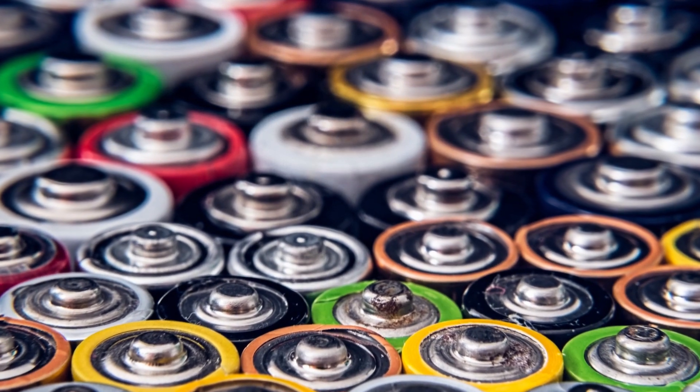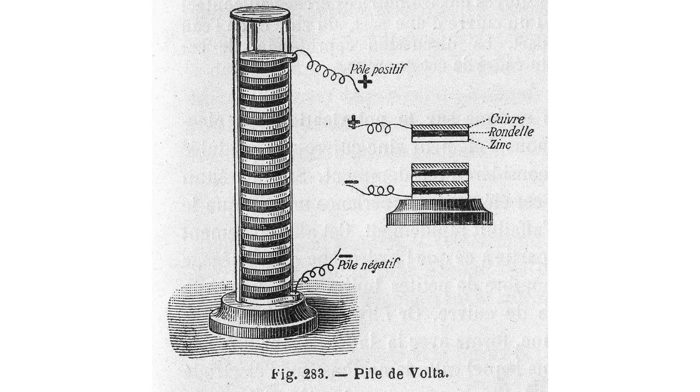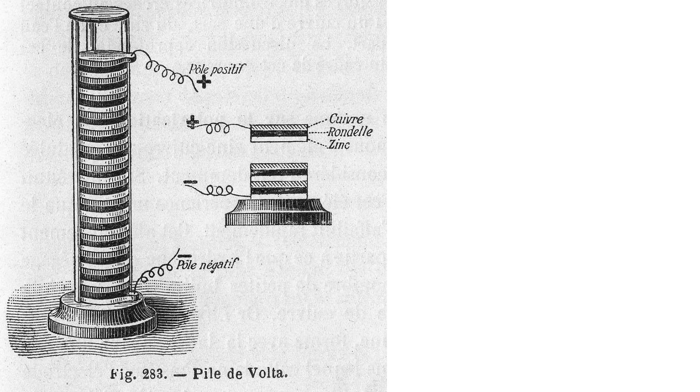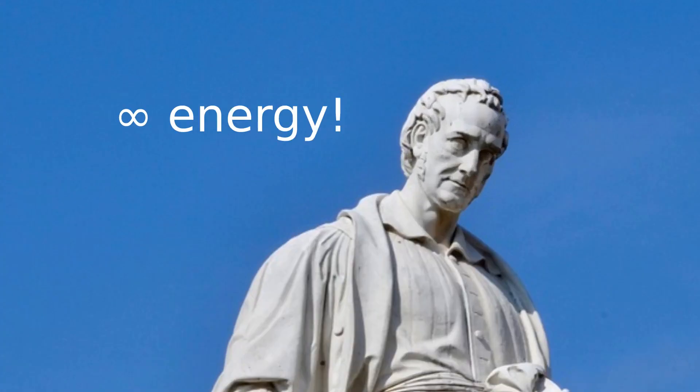Batteries are well-known devices used to store energy in a convenient way. The first battery was built in 1800 by the Italian physicist Alessandro Volta. At the time, he thought that his invention provided an infinite source of power.